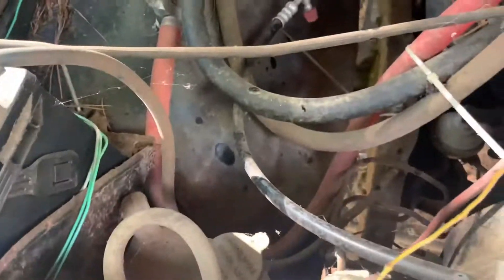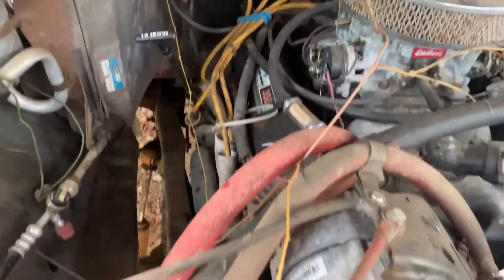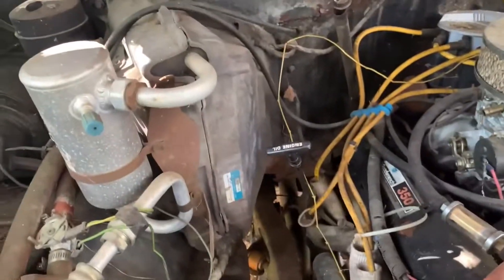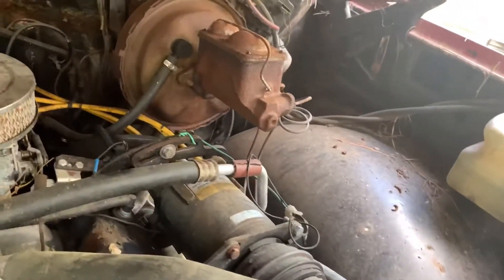I'm just looking at the truck right now, and there are a lot of messy wires. It looks pretty stock — looks like the original 350 to me. Look at those spark plug wires and the fan — it's not even electric. This truck's pretty cool to me. I love it.